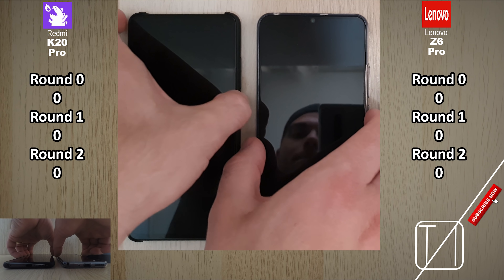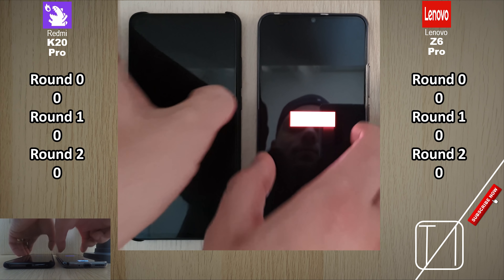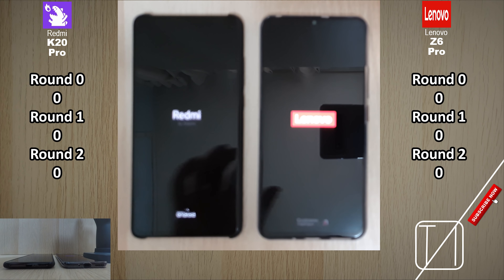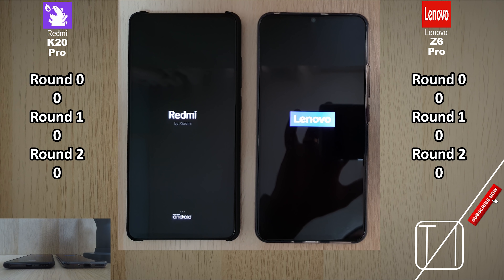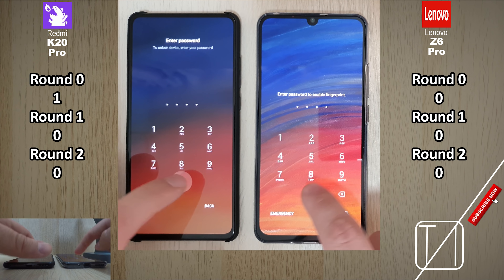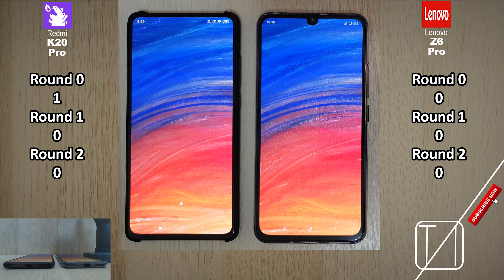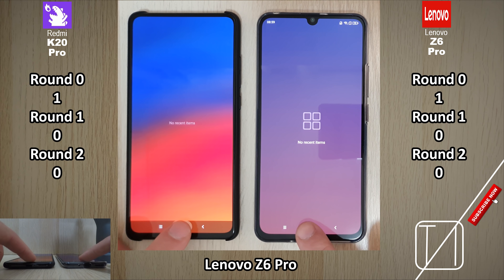Keep an eye on both left and right hand side — the K20 Pro is on the left and the Z6 Pro on my right. We have Round 0, Round 1, and Round 2. Round 0 starts with a boot test and then we'll open up the phones to see which icons refresh first. The first point goes to the Redmi K20 Pro since it booted quite quickly, but the Lenovo is not too far behind. Now jumping into the device itself to see which loads icons quicker — the Lenovo Z6 Pro takes a point in Round 0 as well.